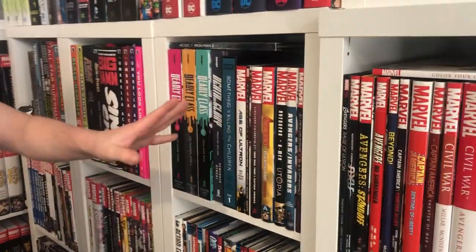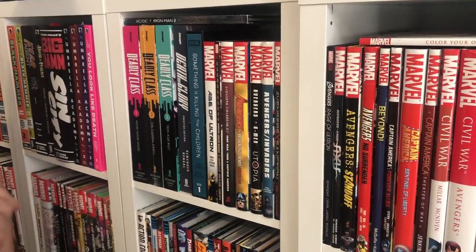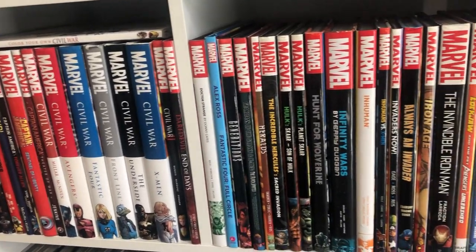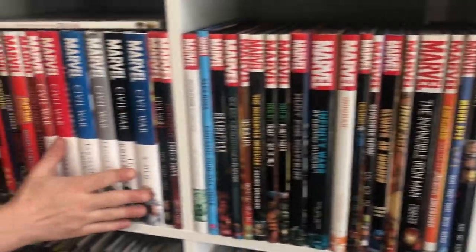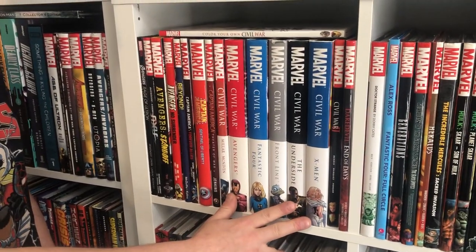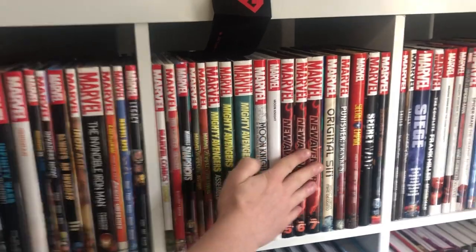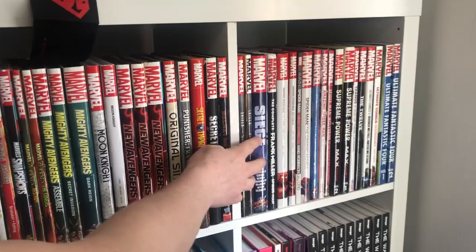And now we're onto the normal hardcovers, starting with Marvel, going A to Z. A favourite in here is definitely Civil War — I'm missing the Spider-Man one out of all of them, but apart from that that's the whole Civil War. I'm a huge fan of this era — Mighty Avengers and New Avengers. Punisher, and Siege is one of my favourite things of all time.